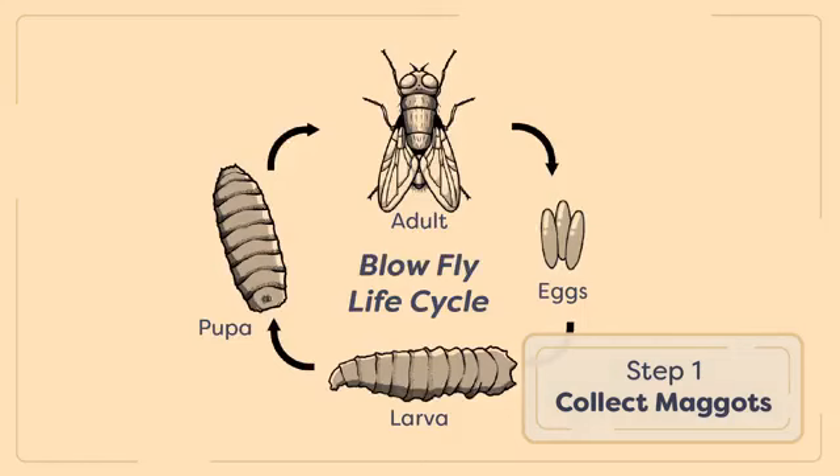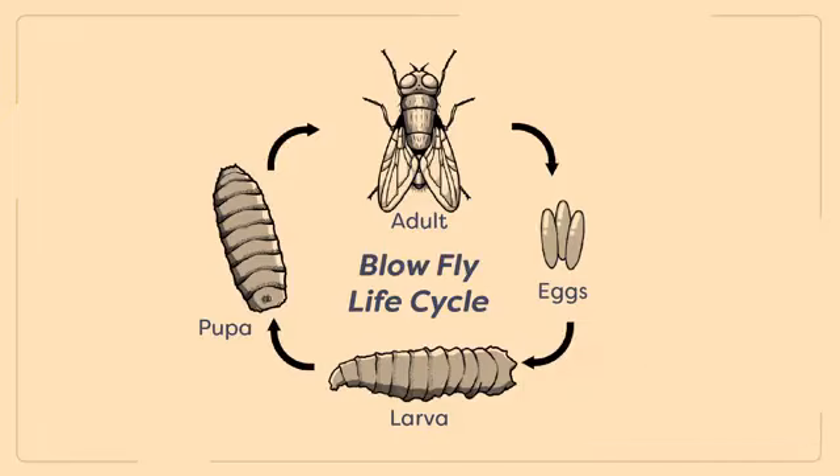Step one: collect the insect colonizers on the corpse. The insect colonizers are dominated by blowflies. It is important to collect any stage of the first generation of insect colonizers present, from eggs to pupae. Any of these stages can be used to help estimate the post-mortem interval. Female blowflies arrive quickly to carrion, including human cadavers, to lay eggs.